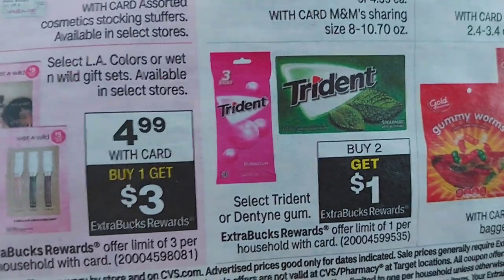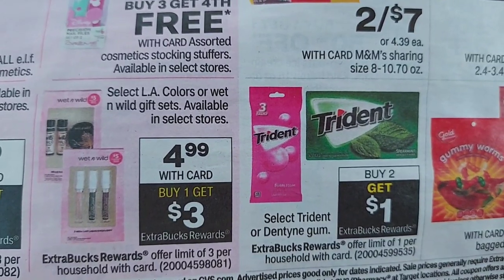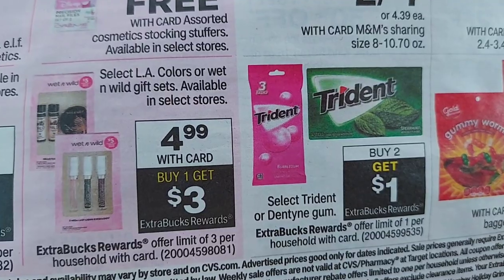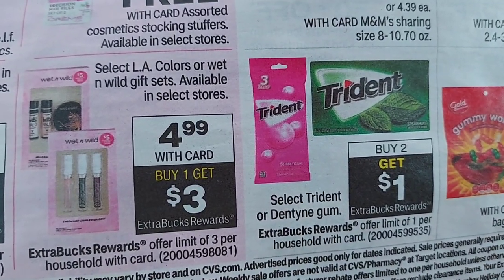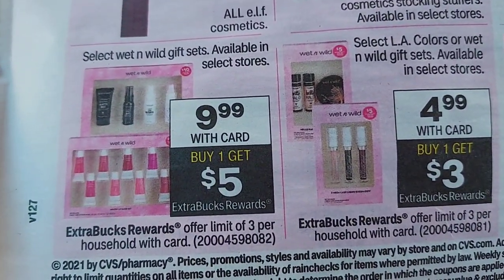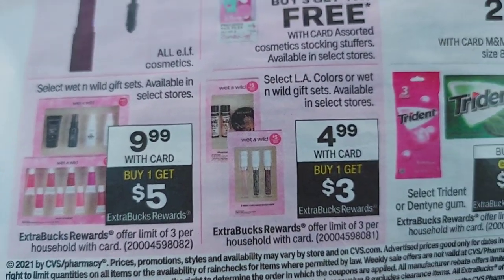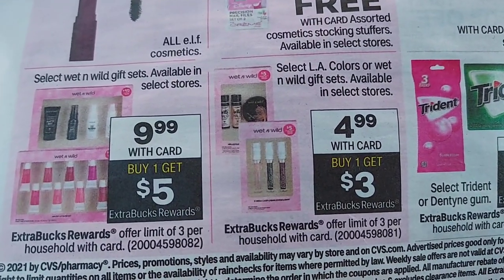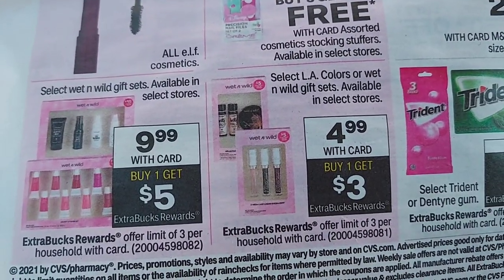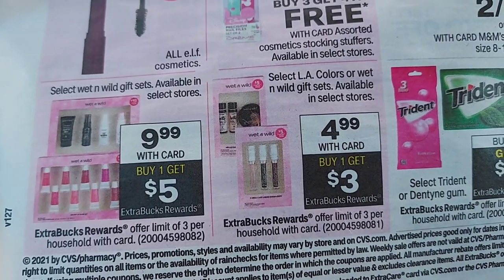Here is the deal — the one I did was the Wet n' Wild gift sets. They're $4.99, you buy one, you get $3 in extra bucks, and you can do it three times. They also have the bigger sets for $9.99 where you get $5 in extra bucks, and you can do that deal three times too — so you can get up to six gifts and get those extra bucks back. You have until next Sunday the 13th to do this deal. Enjoy, and until the next time, keep on saving!